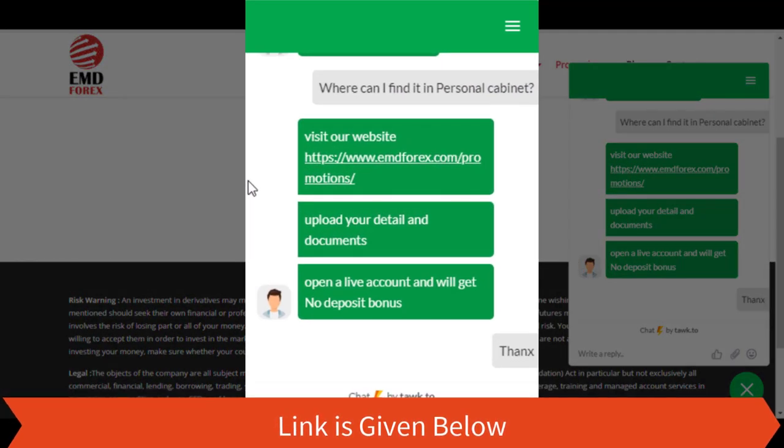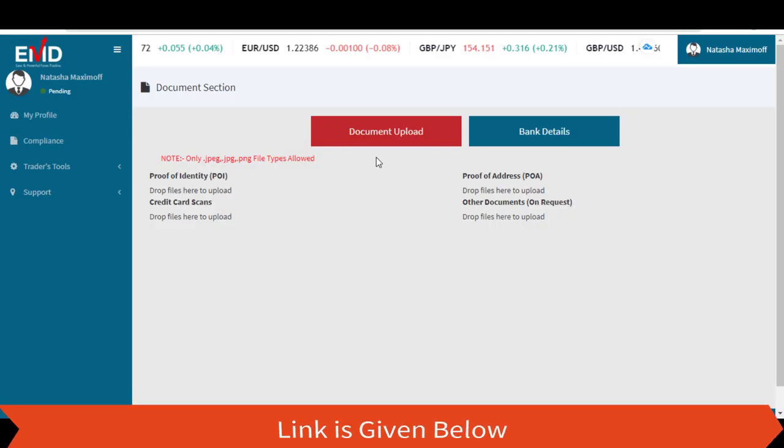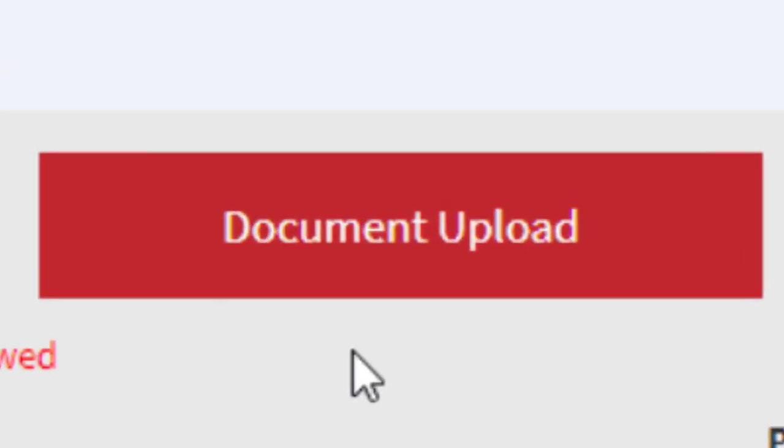This is the chat transcript. To verify your identity details, you have to upload your necessary documents by going through these buttons.